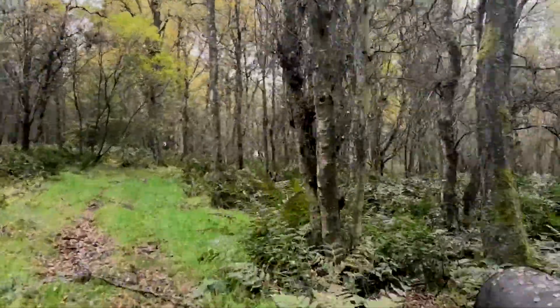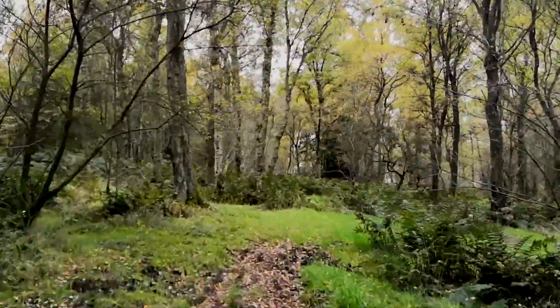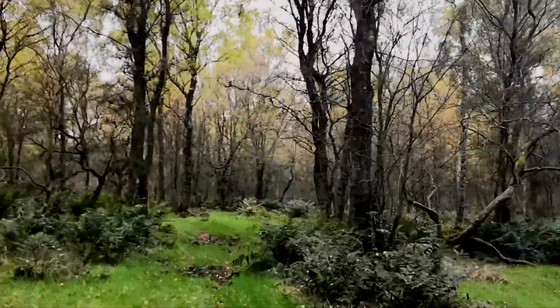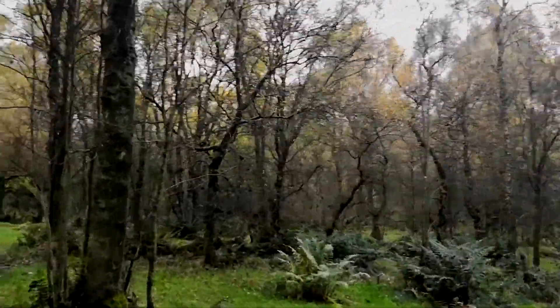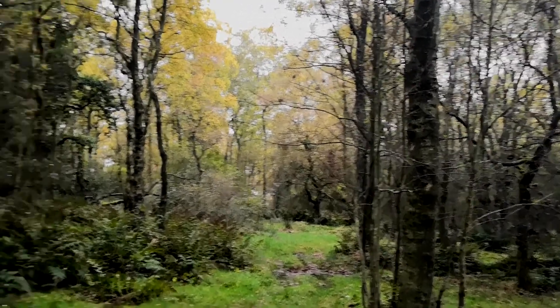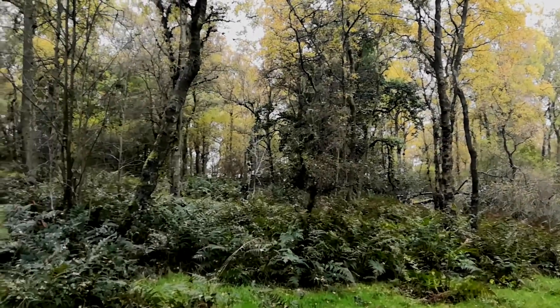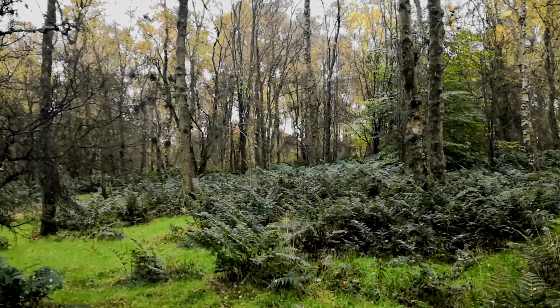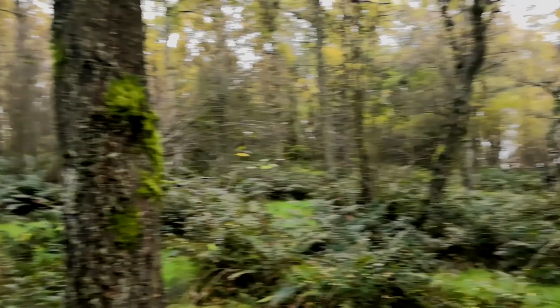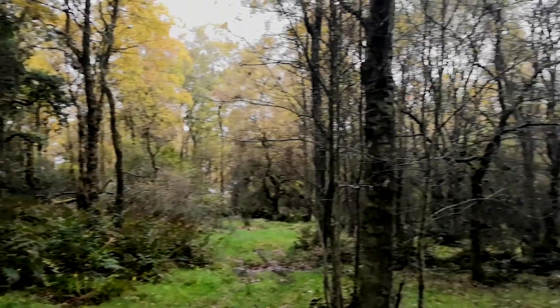I head towards the edge of the woods where I can walk along and find the gate I was looking for, which leads me to the path through the woods. Finally I find the path through the woods, which was very mucky and boggy.